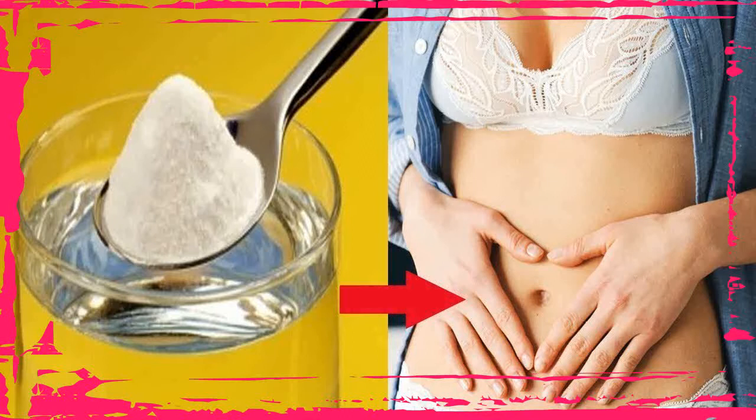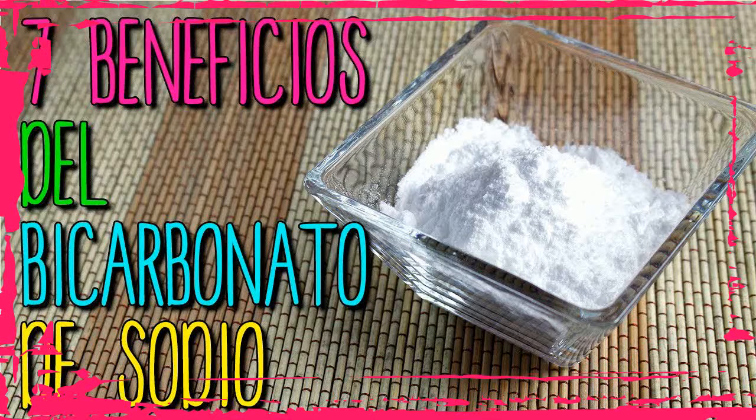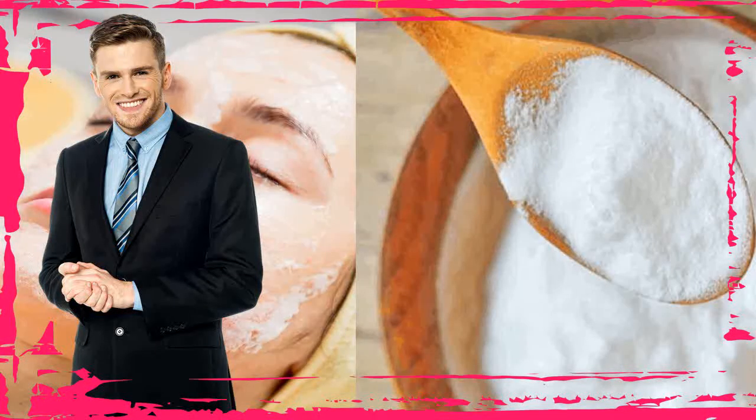3. Deodorant. Sweat only gains an odor after it is broken down by bacteria in your armpits. These bacteria convert your sweat into acidic waste products that give sweat its odor. Baking soda can eliminate the smell of sweat by making the odors less acidic. Try patting baking soda onto your armpits and you may notice the difference.